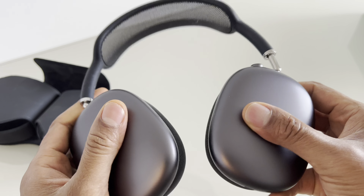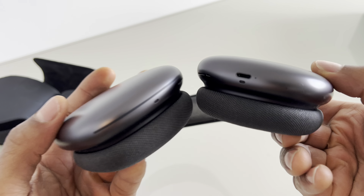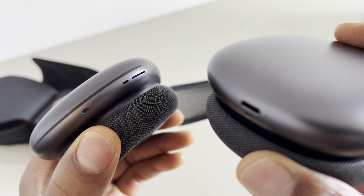Battery life: AirPods Max offers up to 20 hours of listening time on a single charge with both ANC and spatial audio enabled. They come with a smart case that puts the headphones into an ultra-low power state to preserve battery life when not in use.